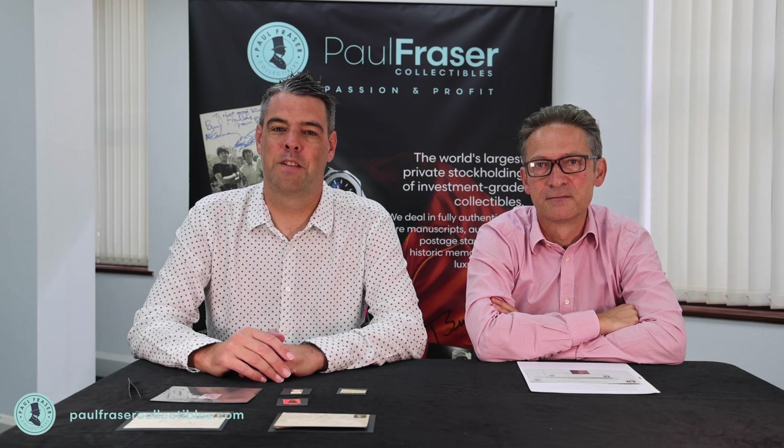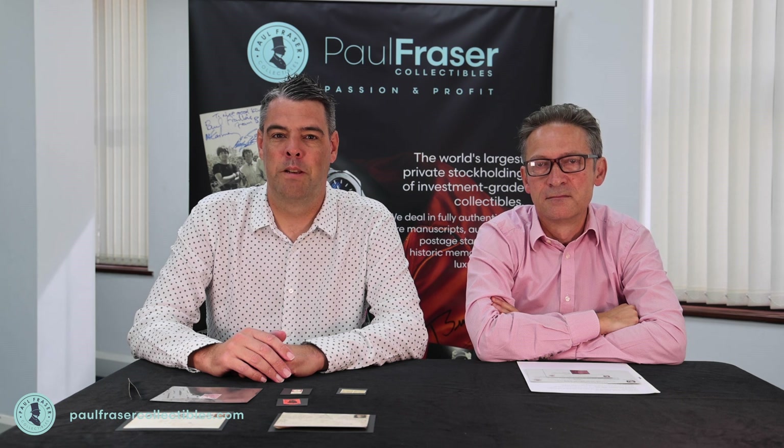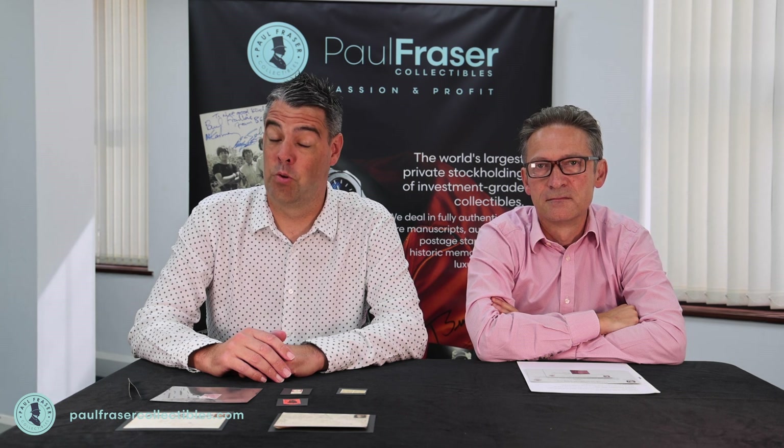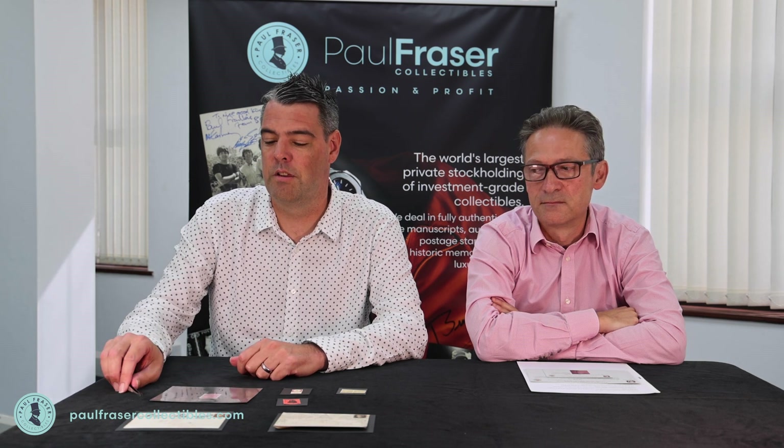Hi there, Anthony Love here, Head of Sales at Paul Fraser Collectibles. I've just returned from a trip away where we've been consigned some new stamps that are shortly going to be available for sale. And I've got Mike Hall here, our CEO, who's going to run through them with you now.